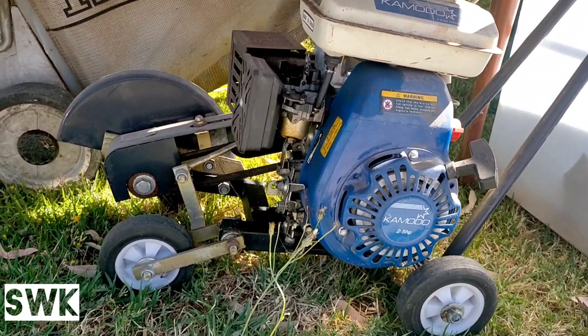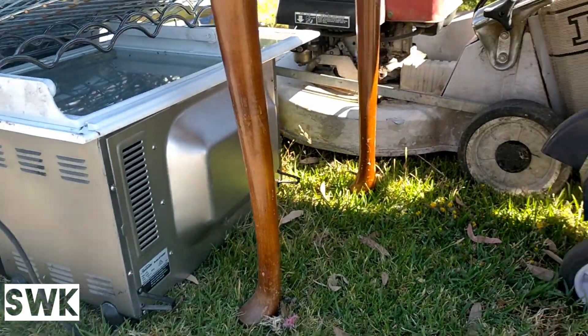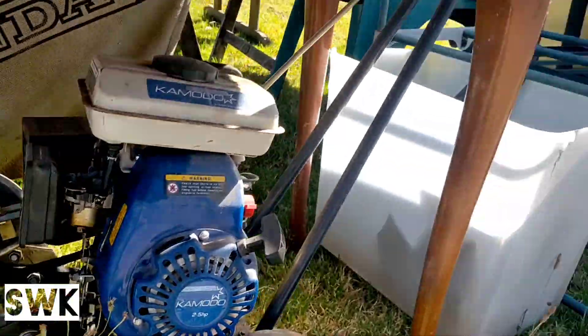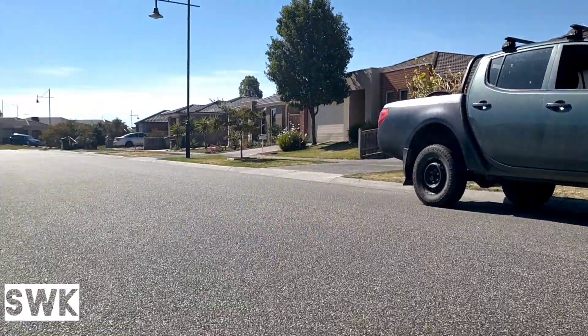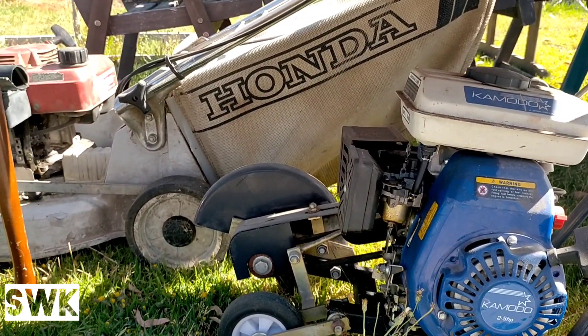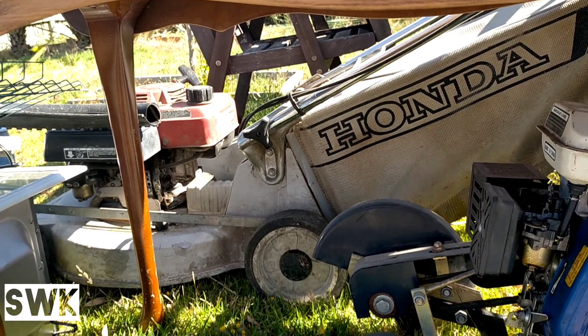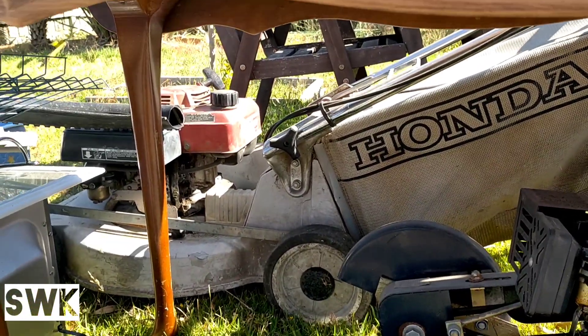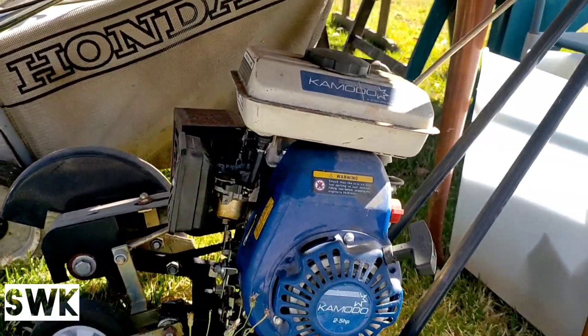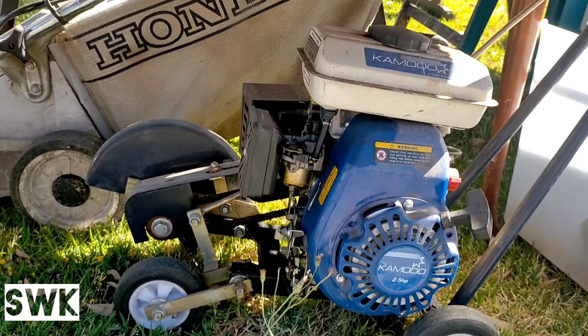There's an edger and a mower, and a microwave. I'd collect them all but no trailer, so looks like I'll have to pick which ones to take. That's a Honda too - they actually sell, they've got a good resale value. I'm going to take this edger, that looks good. Let's see what else I can fit.